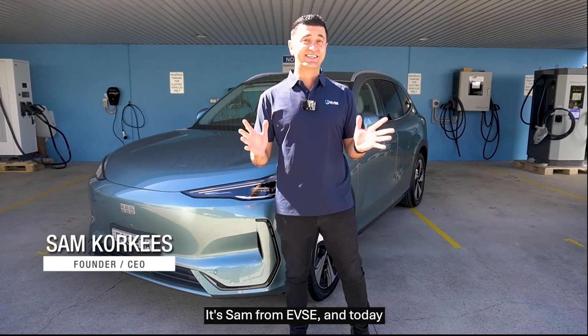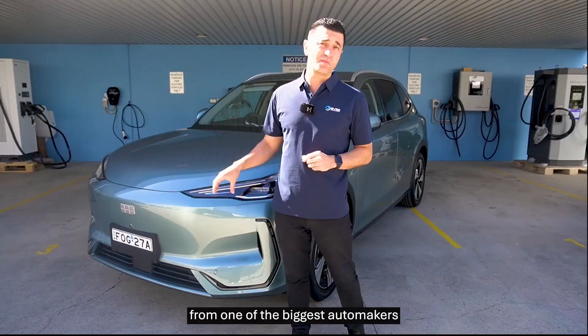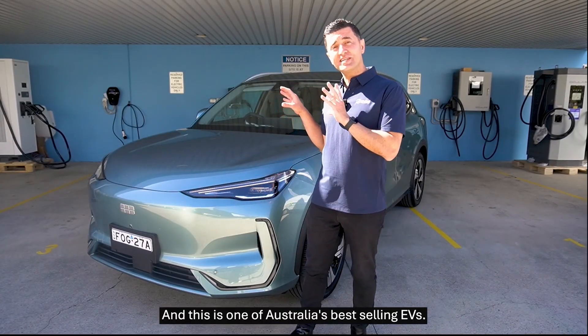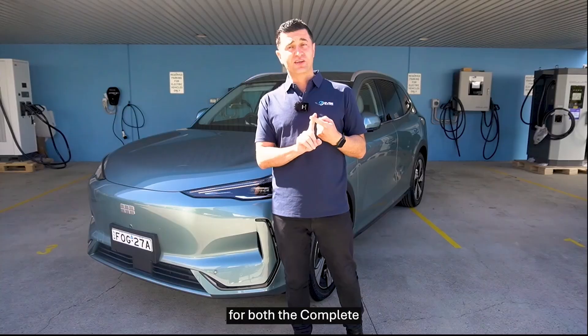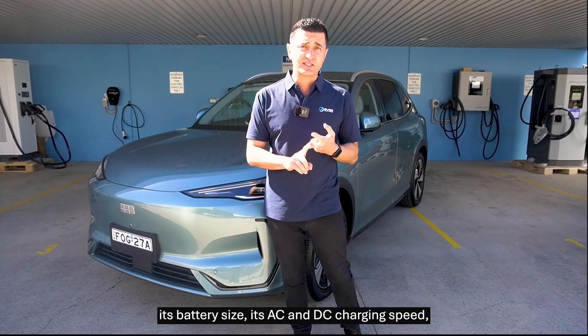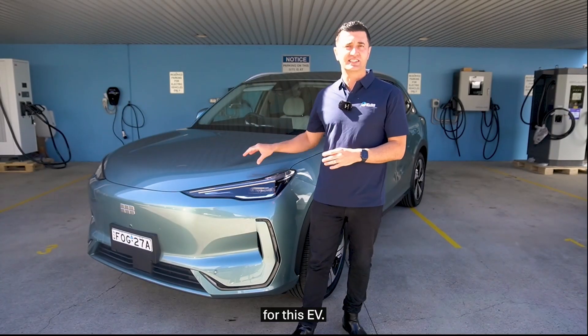Hi guys, it's Sam from EVSE, and today I have the brand new Geely EX5 from one of the biggest automakers in the world, and this is one of Australia's best-selling EVs. Importantly, today we're going to go through the range for both the Complete and Inspire, its battery size, its AC and DC charging speed, and some tips to get the most out of the range for this EV.